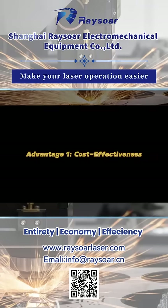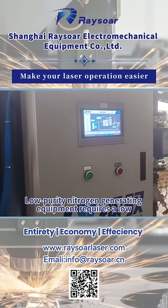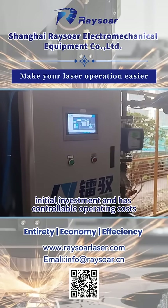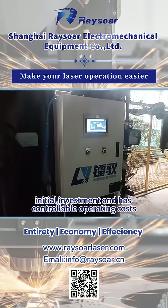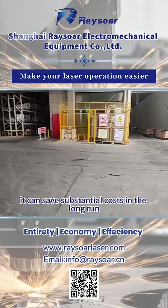Advantage 1: Cost effectiveness. Low purity nitrogen generating equipment requires a low initial investment and has controllable operating costs. Compared to liquid nitrogen, it can save substantial costs in the long run.